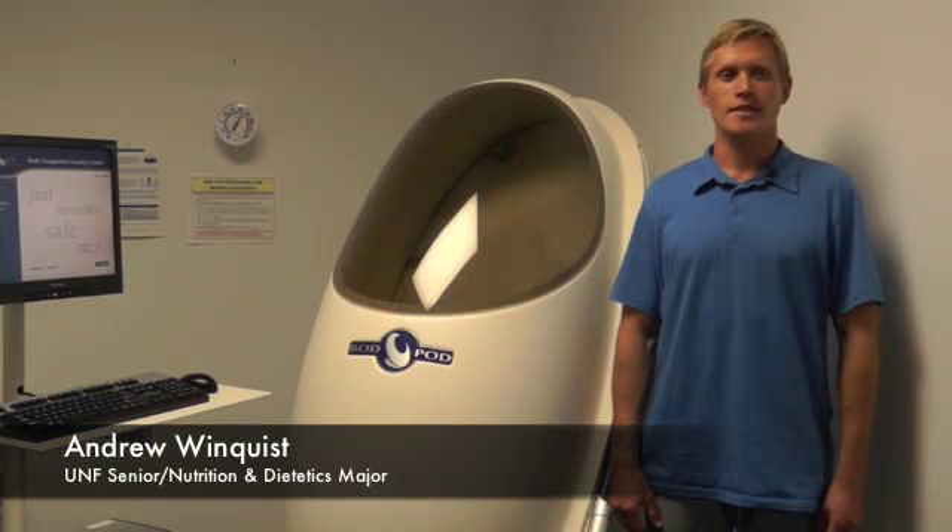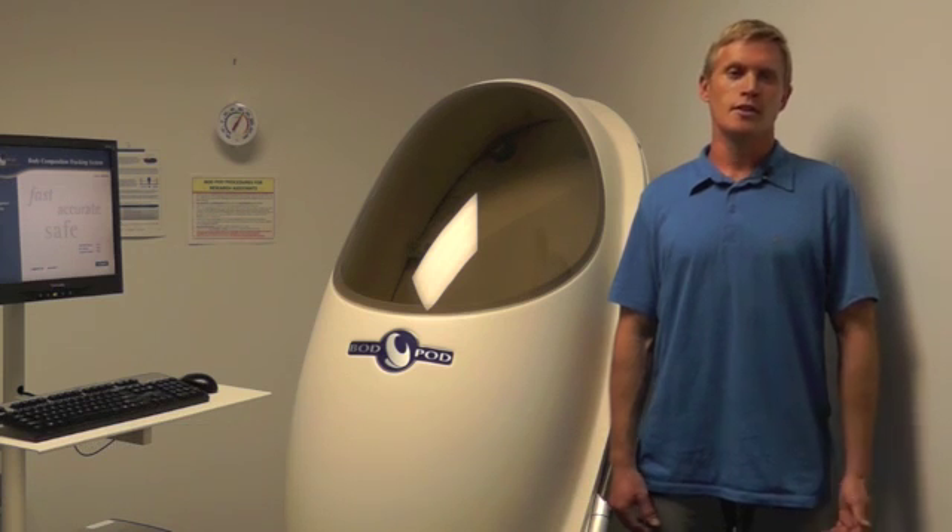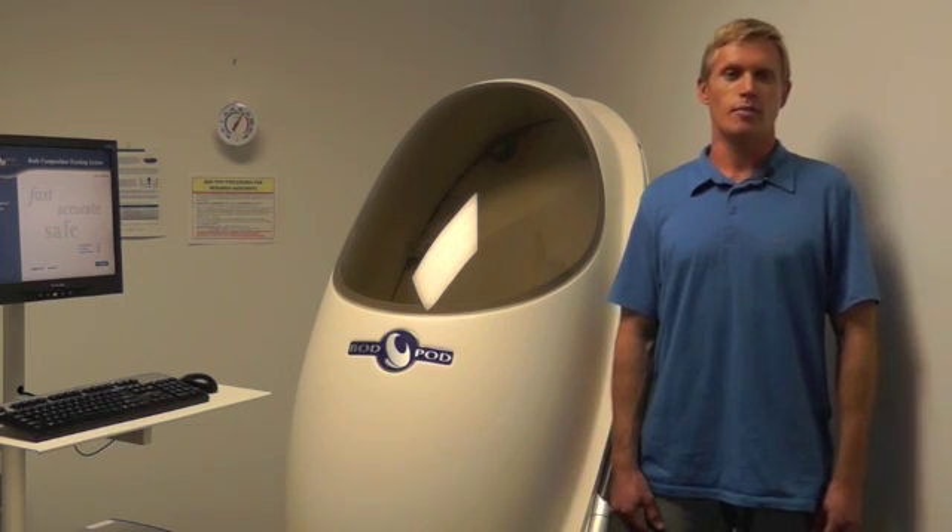The research that we're conducting with the Bod Pod is taking students' self-estimated caloric expenditure and body composition — their body fat percentage — versus what the Bod Pod actually measures. The Bod Pod is the new gold standard in body composition analysis, so it's been interesting to see what students think they are in terms of caloric expenditure versus what's actually measured.